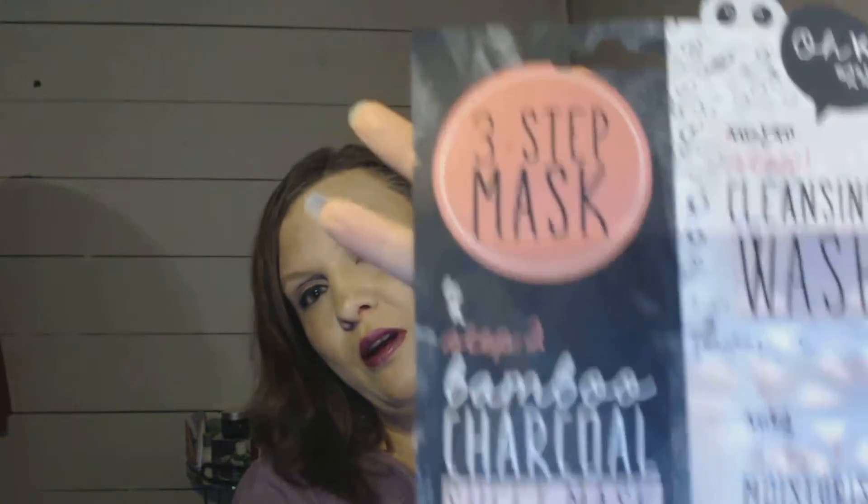The first one is kind of like a spa thing and it is pink. It's a three-step mask — step one is the cleansing wash, step two is the charcoal mask, and step three is the moisturizing serum. It's one of those three-combo sets, but I'm only counting it as one item.